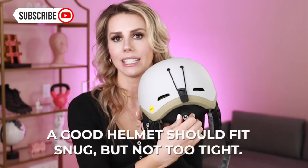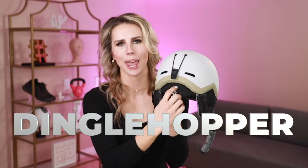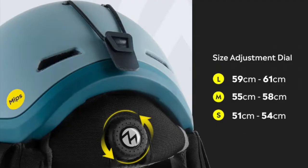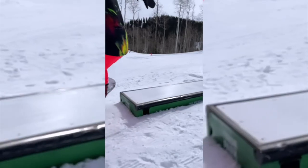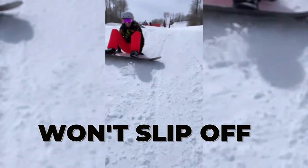First thing you want to look for is fit. Make sure that you find a helmet that has an adjustable fit. The back of this Outdoor Masters one has this little — what's the term for this? — little dinglehopper that can adjust it to be tighter or looser. You want to look for a helmet that's comfortable and snug. You want it to be secure and it shouldn't slip off if you fall. That kind of defeats the purpose.